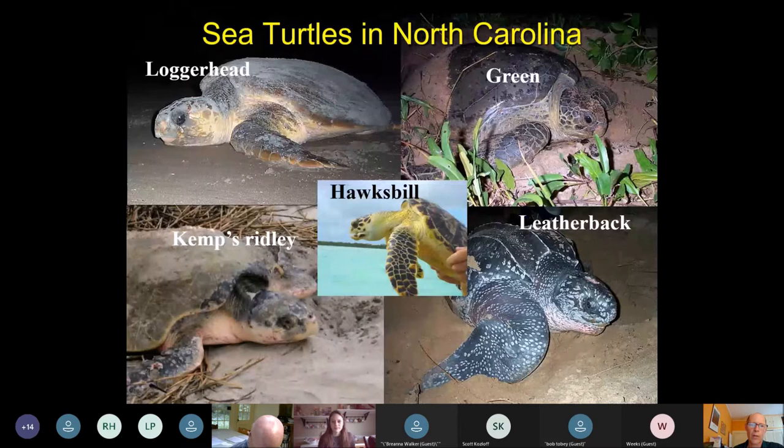We have the loggerhead, green turtle, Kemp's Ridley, and Hawksbill — all hard shell turtles with a typical sea turtle hard carapace. We also have leatherbacks that occur here. They have bony carapaces but they're more flexible; they don't have large plates of bones but rather a mosaic of small bones covered by leathery skin, which is why they're called the leatherback.